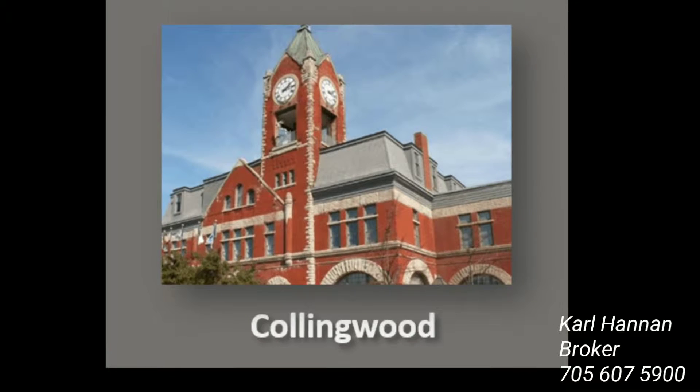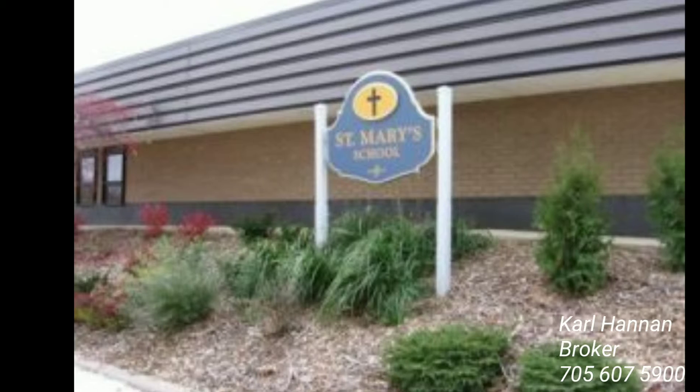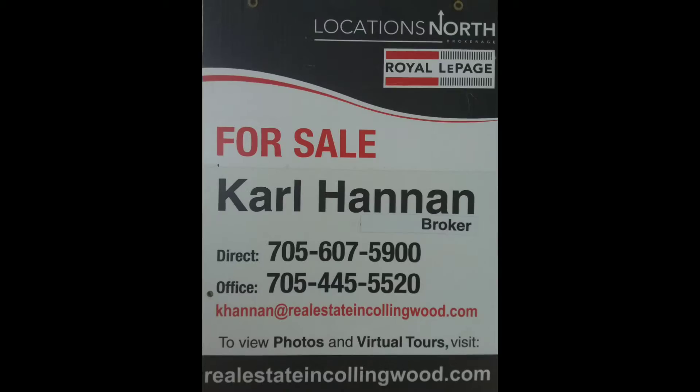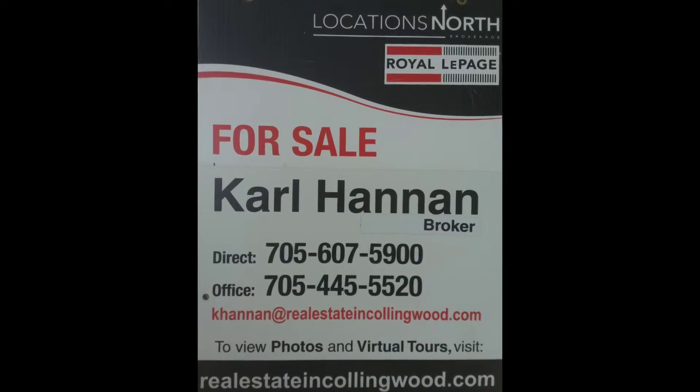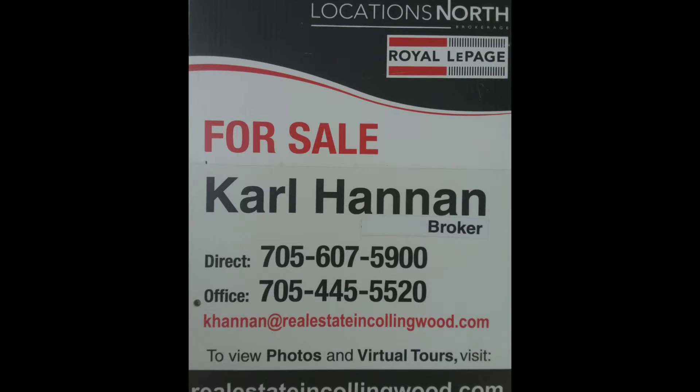Mountain Croft is one of the most sought-after communities in Collingwood, with close proximity to schools, shopping, the mountain, the beach, and golf. If you want to see more information about this property, click on the link below or visit www.realestateandcollingwood.com.